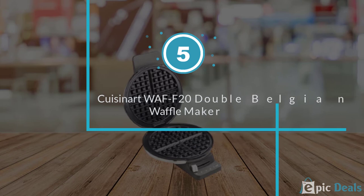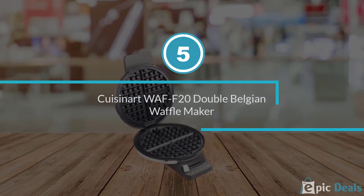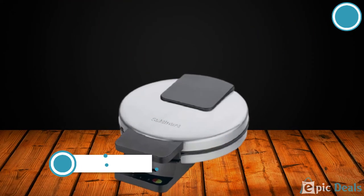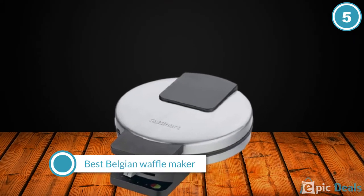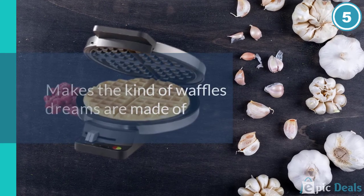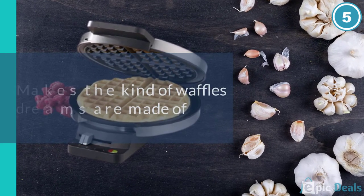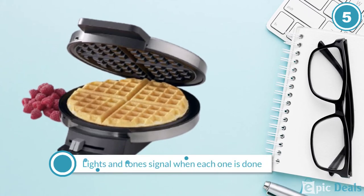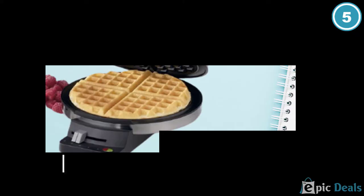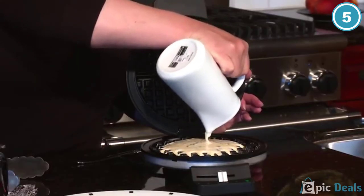Number 5: Cuisinart WAFF F20 Double Belgian Waffle Maker. If you love waffles, it's worth giving the large Cuisinart Double Belgian Waffle Maker some of your precious counter real estate. In our first round of testing, we awarded it the Best Belgian Waffle Maker because it makes the kind of waffles dreams are made of – thick, fluffy and tender on the inside and crunchy on the outside. Plus it bakes two at a time.